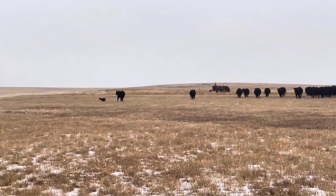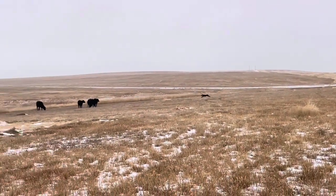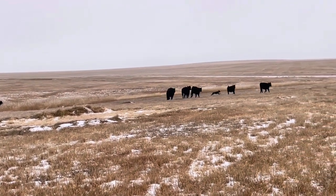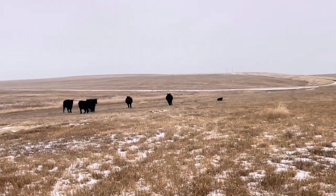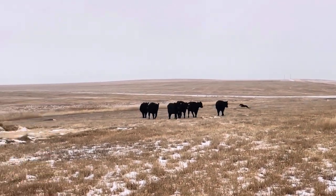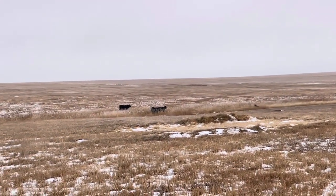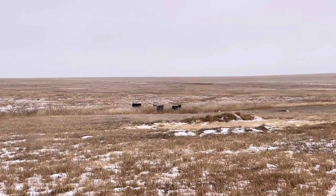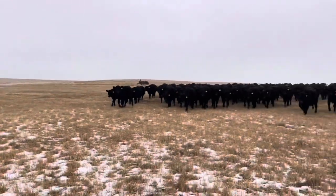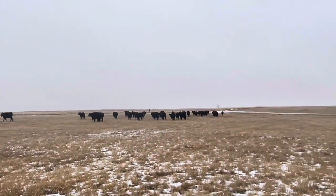Here we've got Lena bringing this group of yearlings we're gonna pick up a few here in the draw. Look back — she didn't see those through the thick grass there first. And we've also got Stony bringing a different group in from the other edge of the field.